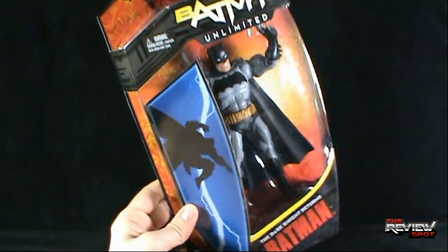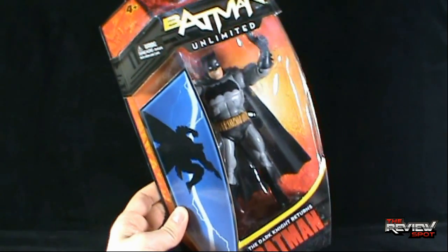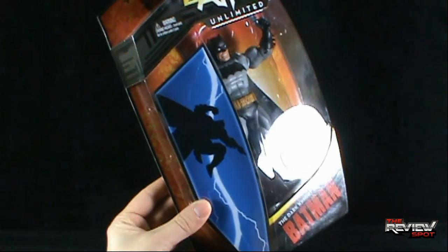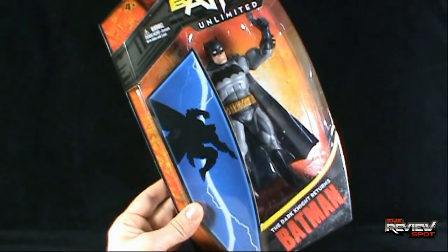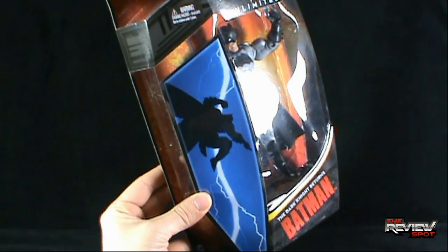On the side of the package, while it does utilize the now common Batman Unlimited — and I think DC Unlimited uses the same style of packaging too — on the side we've got a picture of Frank Miller's The Dark Knight Returns, a very iconic picture right there.